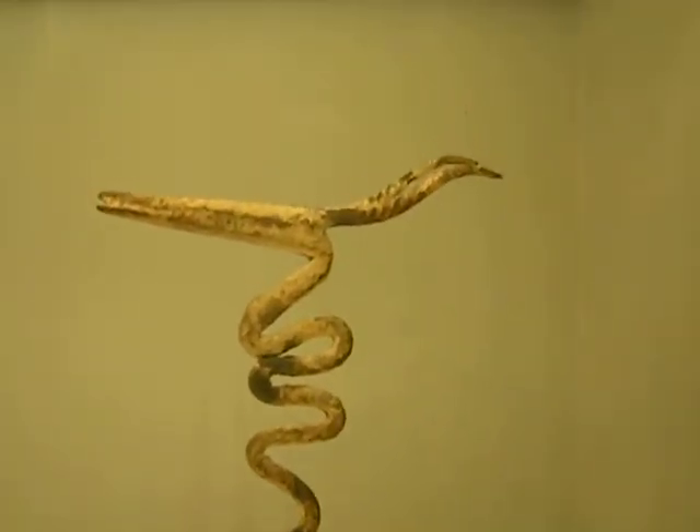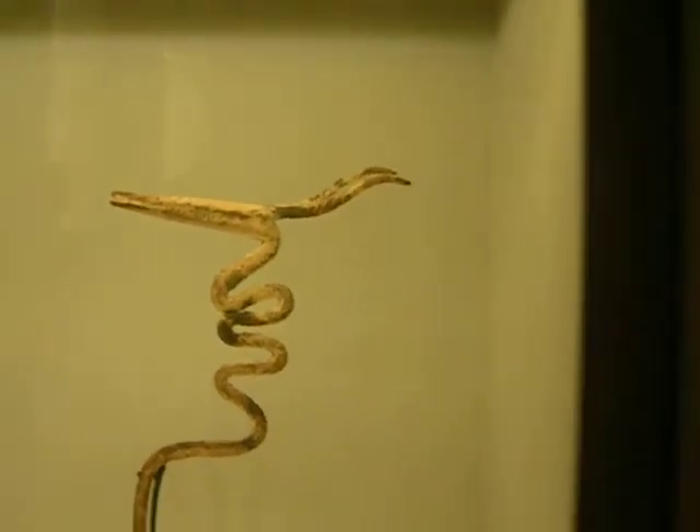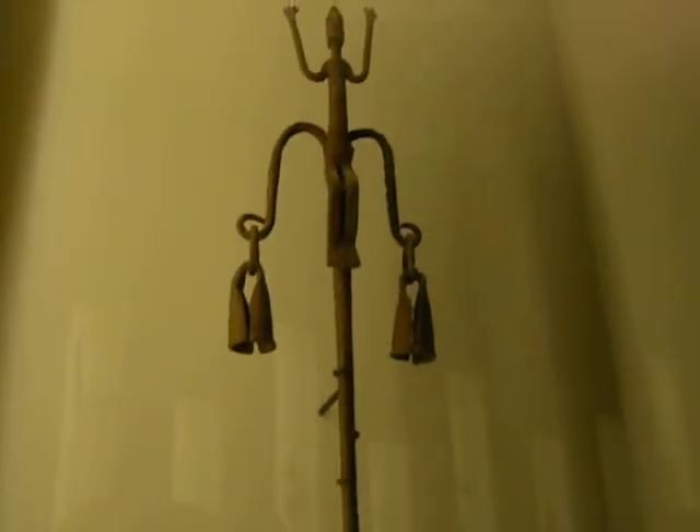There's kind of a snake-y kind of antelope. This has some bells on it. There's some more bells. There's three little figures on it.